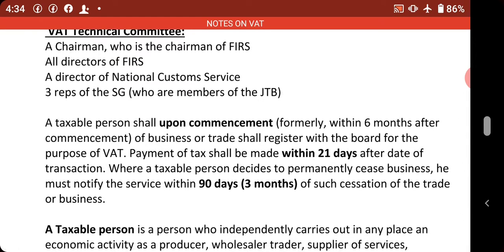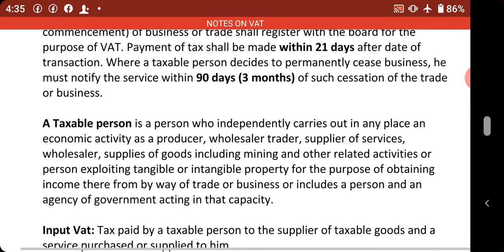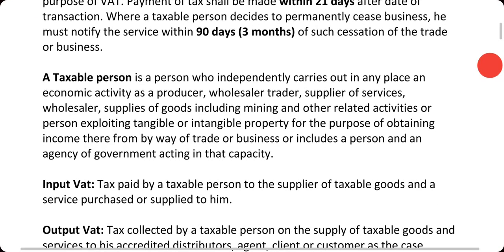Any person who fails to file for VAT shall be penalized in accordance with the law. If you collect VAT and fail to remit it, or also fail to deduct VAT, the law stipulates certain punishments that shall be meted out to you.